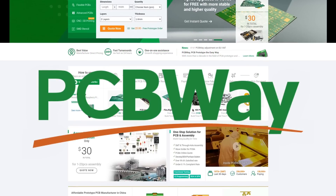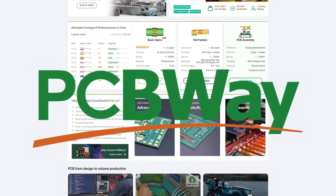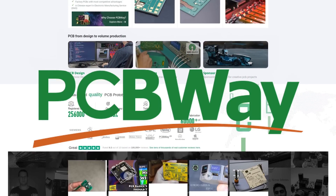I've already mentioned Tom Scott, so I may as well mention Perifractic as well. PCBWay, unsurprisingly, is a manufacturer of PCBs. Send in your design and they return you PCBs in the post. They even offer CNCing and 3D printing services as well.